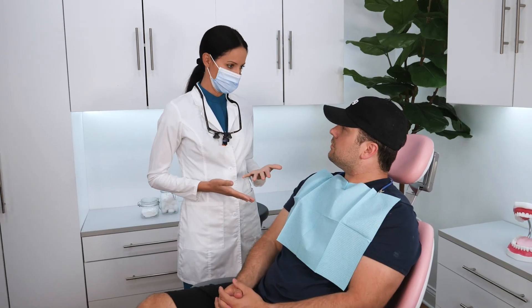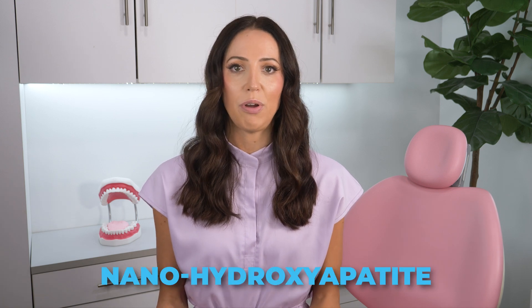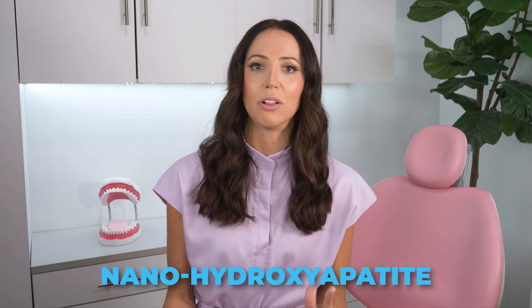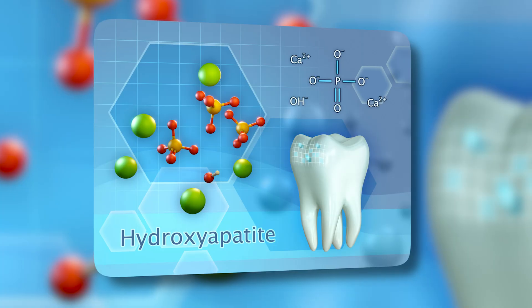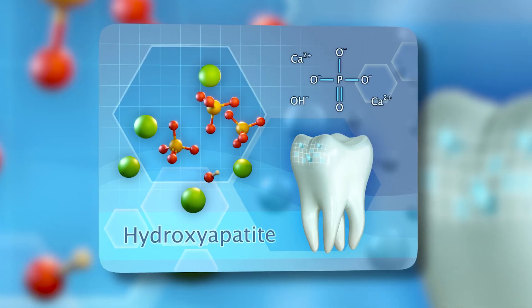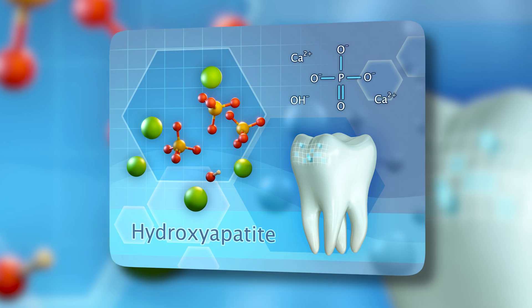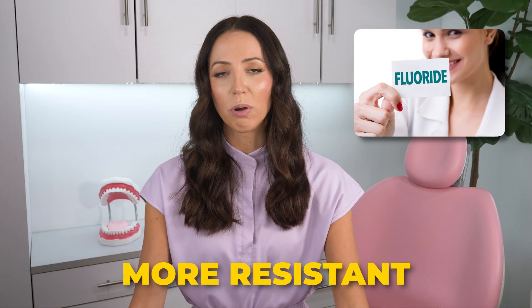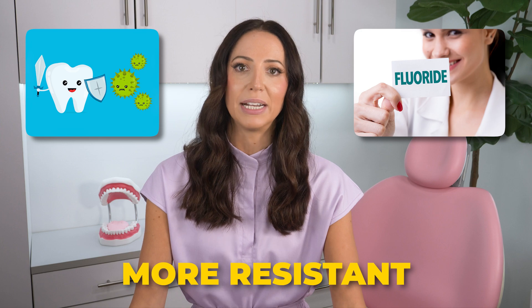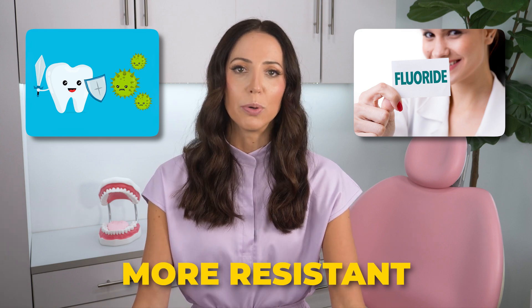I know some people might still be wary of fluoride despite the evidence. For those against fluoride, I advise you to talk with your dental provider. And if you're still against fluoride, then nanohydroxyapatite in toothpaste is the closest alternative to fluoride in terms of cavity prevention. Nanohydroxyapatite mimics the minerals in tooth enamel, helping to remineralize and strengthen teeth. However, it's important to note that fluoride toothpaste makes your mouth more resistant to acid attacks from bacteria in the mouth, as opposed to nanohydroxyapatite.